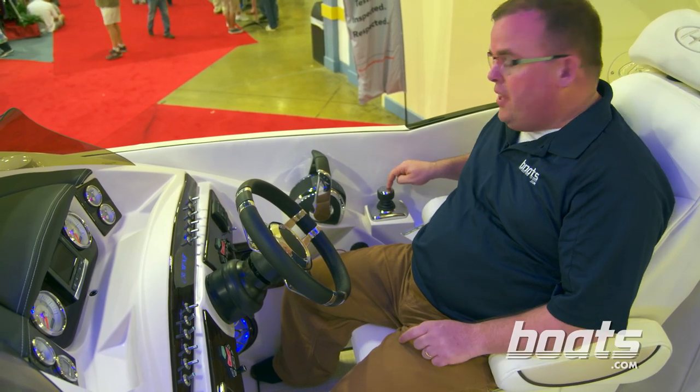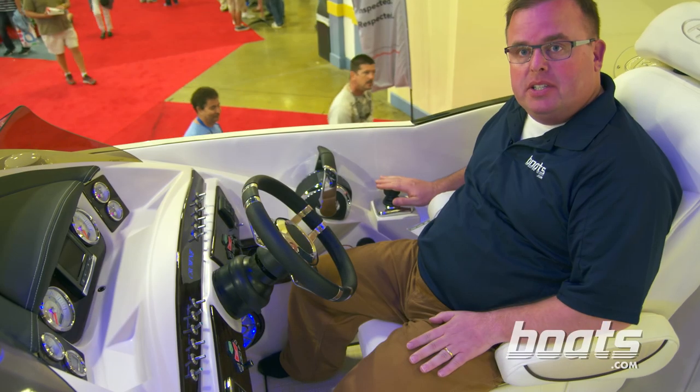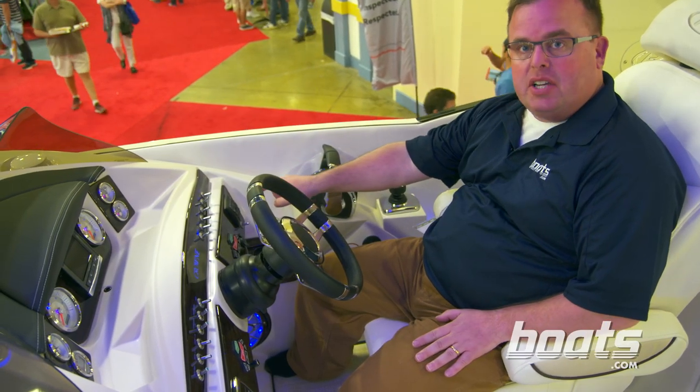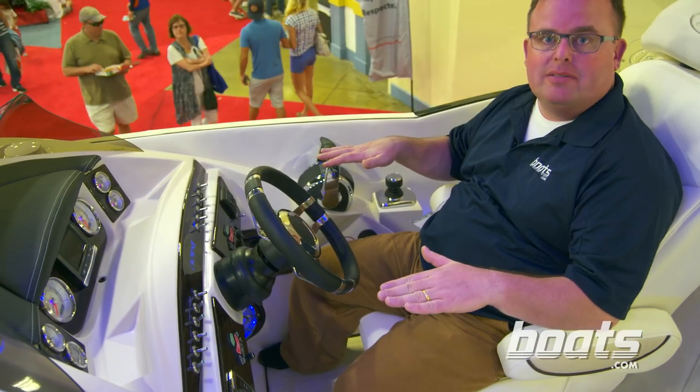I know what you're thinking — that's an awful lot of money. One thing you get is this joystick control; it makes the boat go sideways, forward, and backward just by using this. But you can also use this skyhook element over here to make it sit in one spot, no matter the wind or the current.